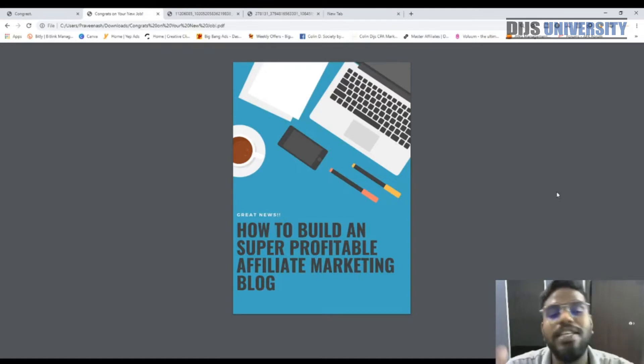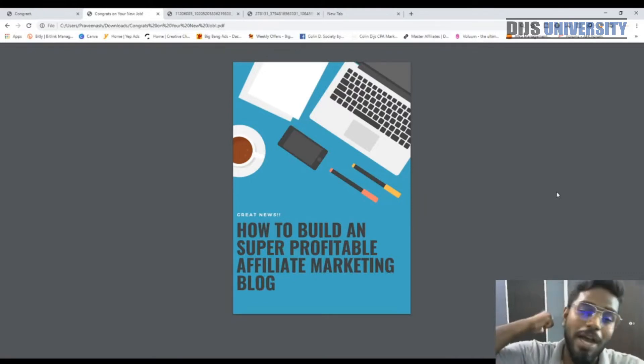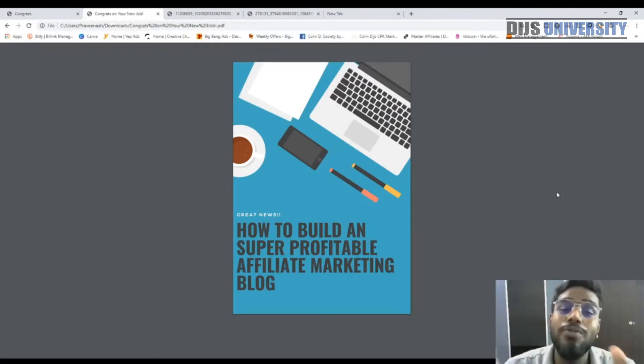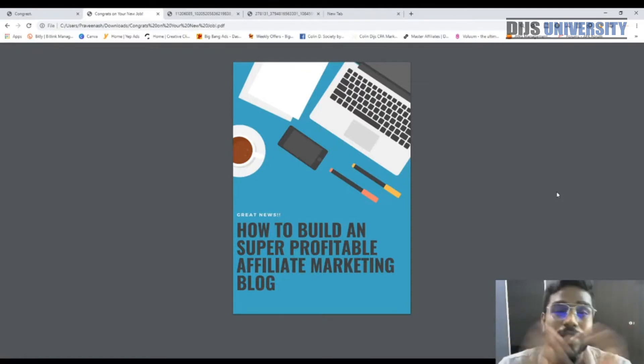So I'm splitting this into a series where I'll be more specific and go in depth on how to build a super profitable affiliate marketing blog. Even for me, when I try to do a very long video — like one or two hours — I tend to get tired and make mistakes. I want this to be a super video series where you gain a lot of knowledge and start making money. That's the whole point of making these videos.